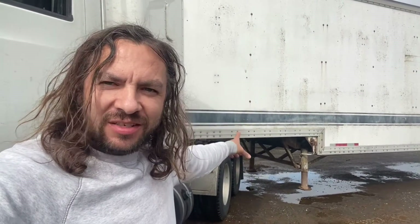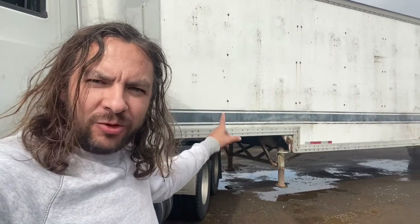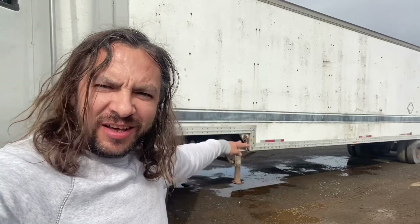Hey guys, Trucker One here. I'm doing an angle hookup because there's not enough pay for me to back up straight. So this is an angle pickup with a step deck old dry van trailer. I'm gonna tell you more about it, so stay tuned.